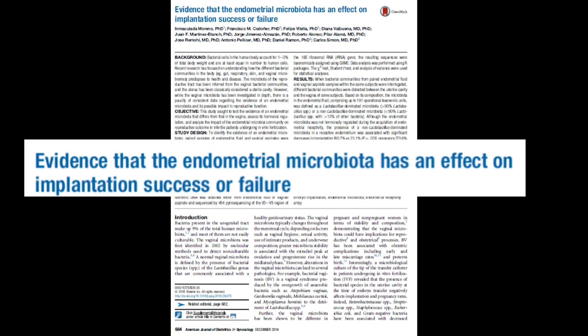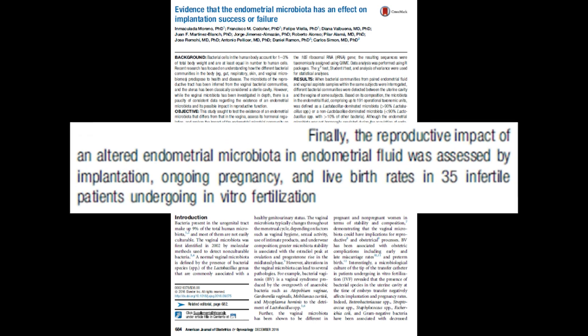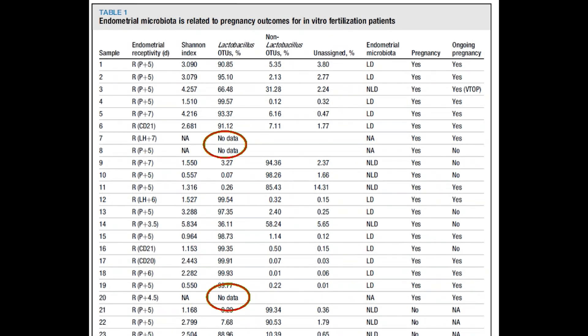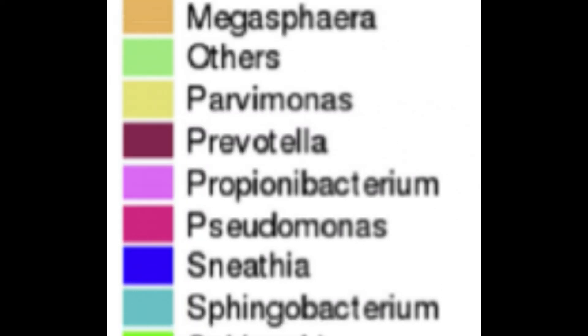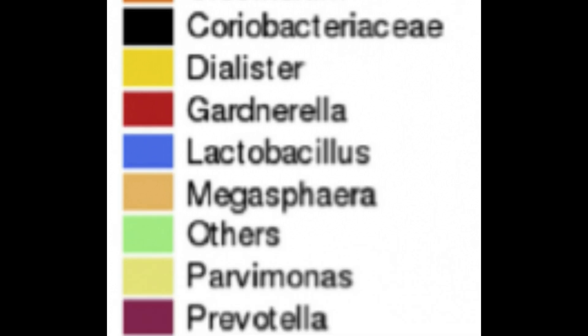The EMA test is based on one very small study, and there are a number of problems with this study. First, they looked at only 35 people who had an embryo transfer. But in three of those, they were unable to get any data about the microbiome, and all three of those people became pregnant. With such a small study, this alone could have completely altered the conclusions. 166 different types of bacteria were identified, but only levels of one bacteria — lactobacilli — were seemingly important.